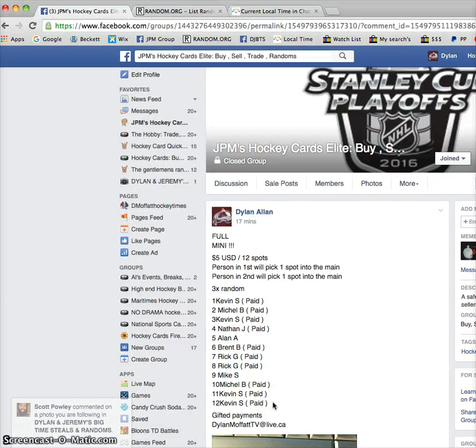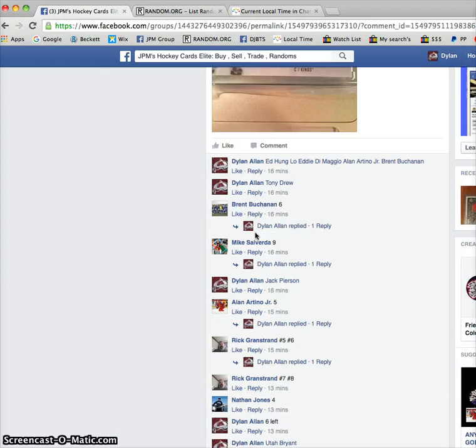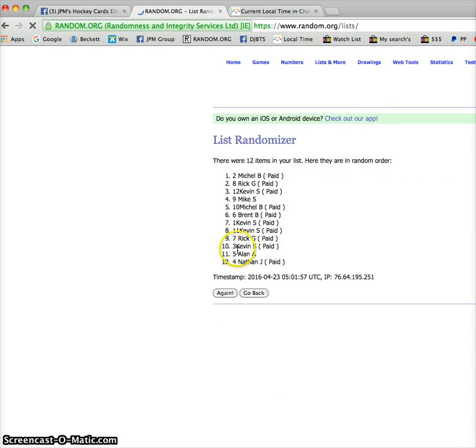Hey guys, Dylan here today. We've got the mini for two spots into the main rows, which is for this Gretzky Signature Swatches. We've got Kevin on the bottom, Kevin on top, three randoms, person in first and second one spots. So there's two winners, two spots up for grabs. Let's get this going. Good luck, everyone. Thanks for joining in.